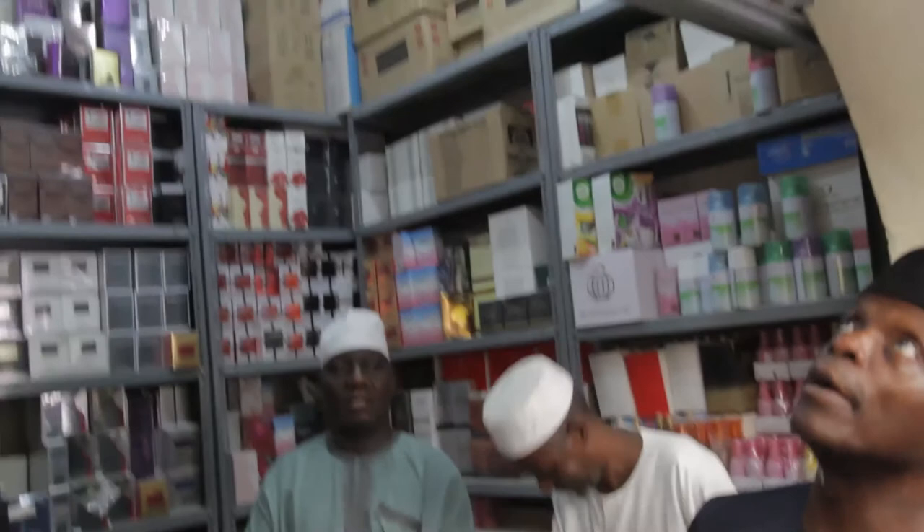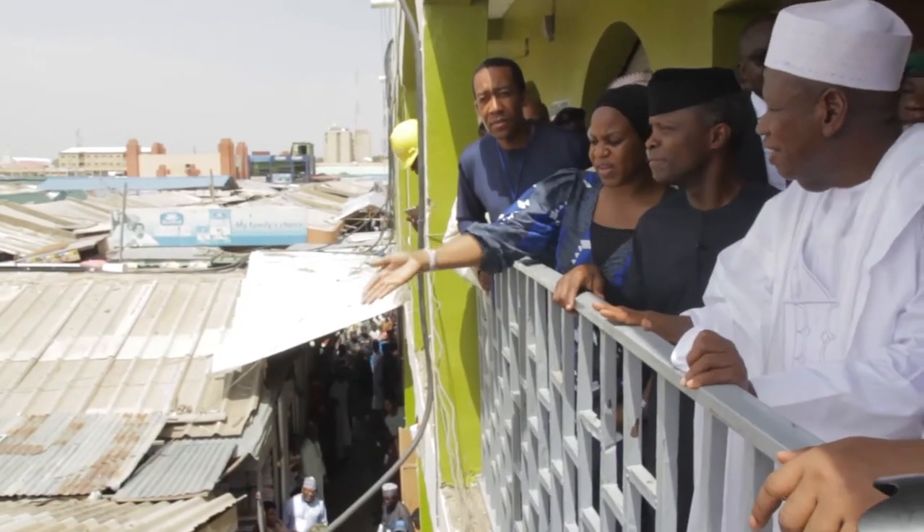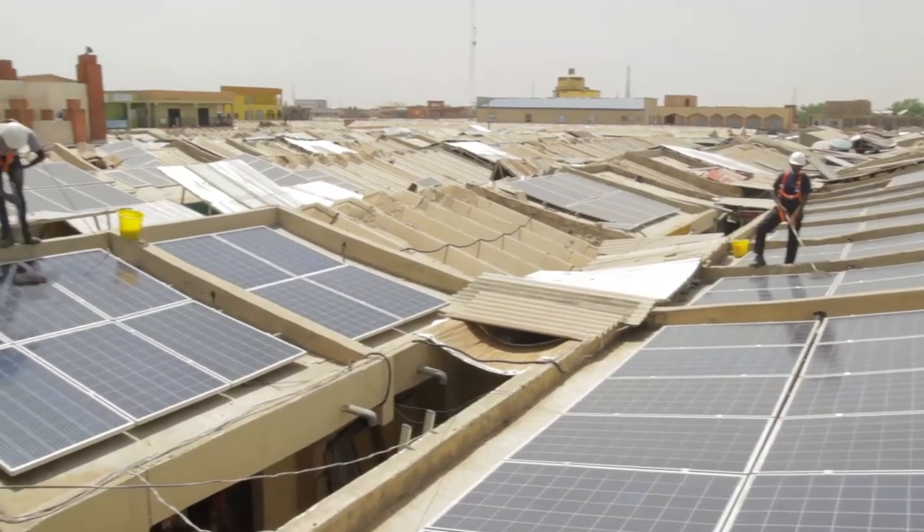And if you can see, Your Excellency, everybody has a meter. Okay. So everyone has a meter and an interface. So if you are not in your shop, you don't pay for energy. There's nothing like estimated billing — it is all about what you use. And it's a very good customer here. Well done. I love it. Thank you.